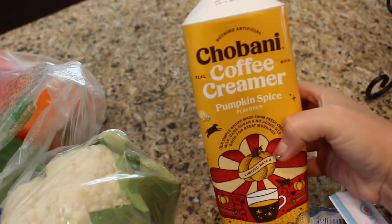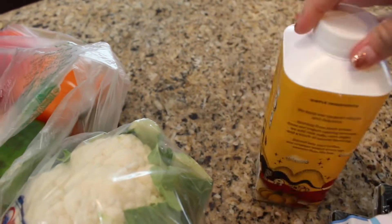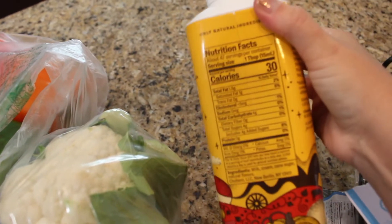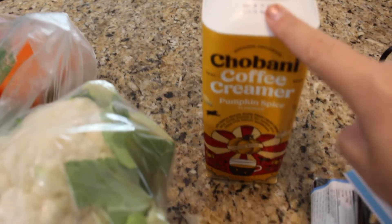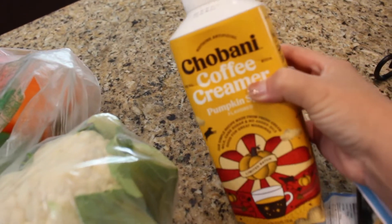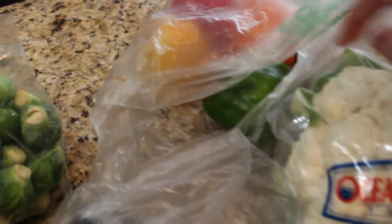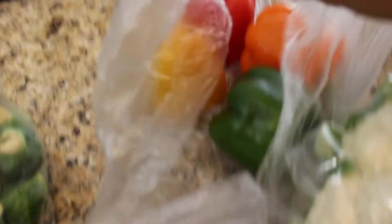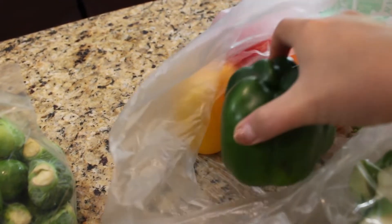I also got this Chobani coffee creamer in pumpkin spice — I'm so excited to try it. It's zero sugar and really low in calories. It looks really yummy because it's pumpkin and I just ran out of my other pumpkin creamer. I love Chobani yogurt and this is the first I've seen it in a coffee creamer. I also got blackberries and raspberries on sale, a big head of cauliflower to chop up for the fridge, and four peppers to do a sausage oven bake with onions.